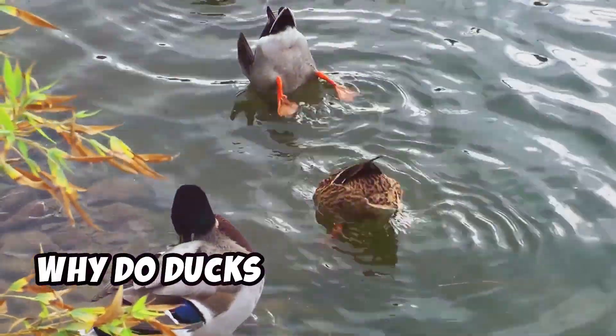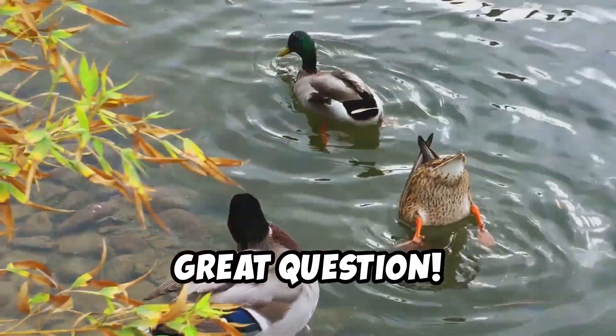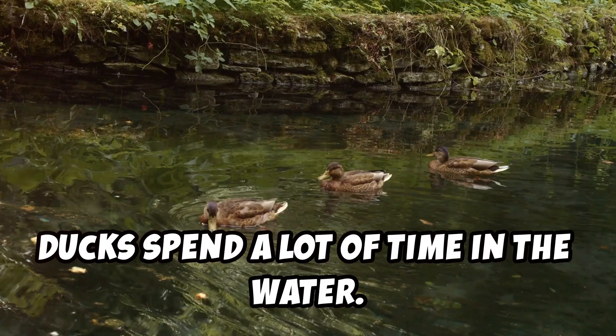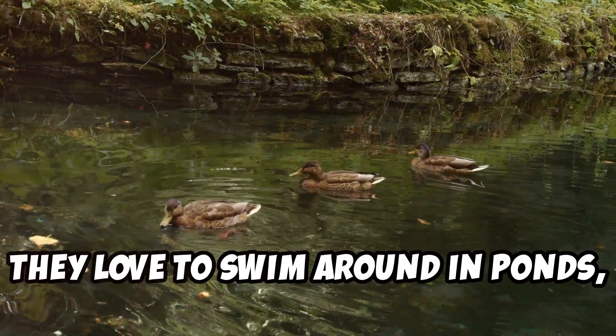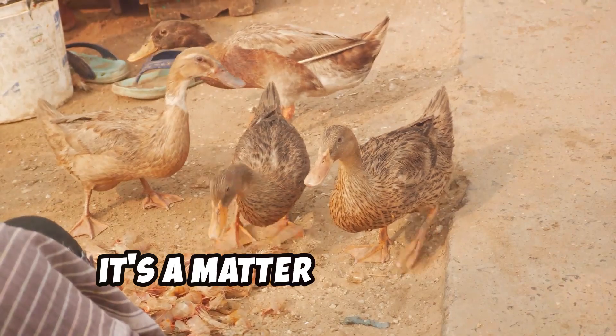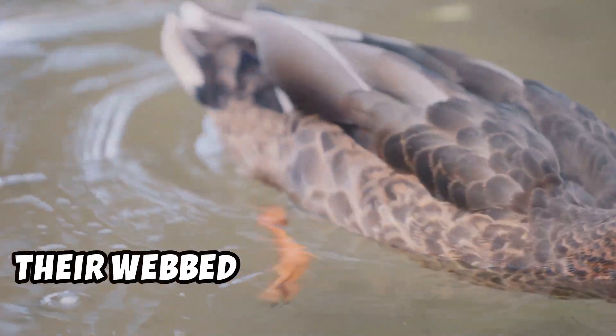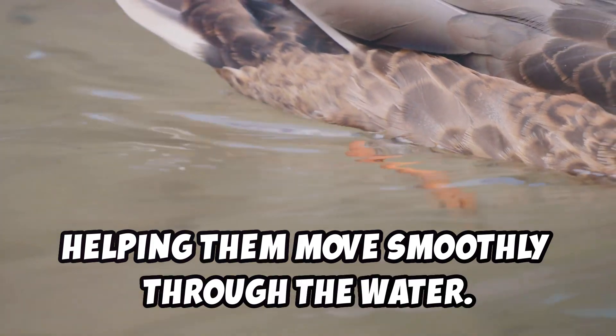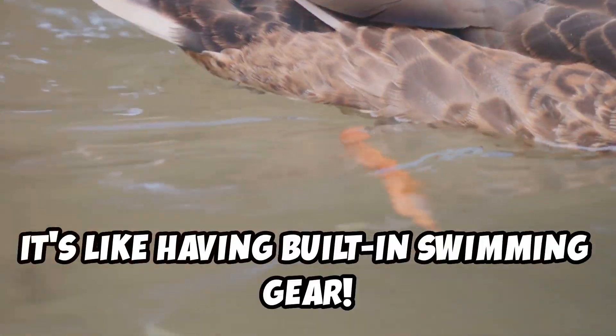So why do ducks need webbed feet? Great question — let's dive deeper into this. Ducks spend a lot of time in the water. They love to swim around in ponds, lakes, and rivers. They swim to find food and to escape from predators — it's a matter of survival. Their webbed feet act like paddles, helping them move smoothly through the water. It's like having built-in swimming gear.